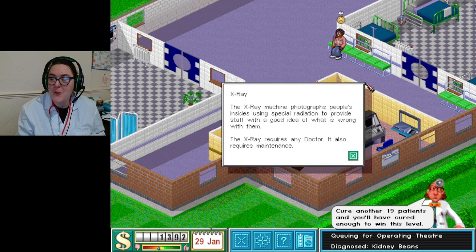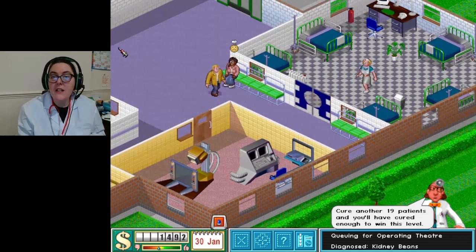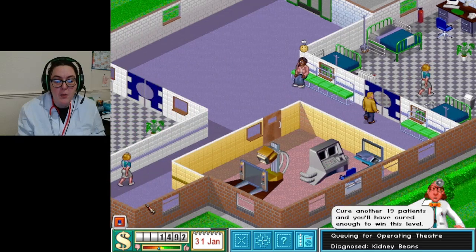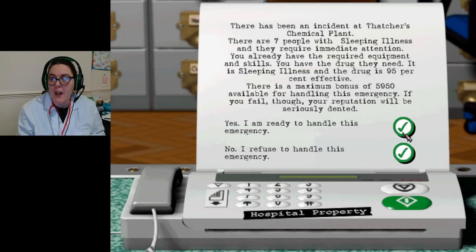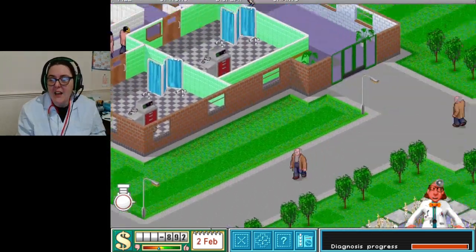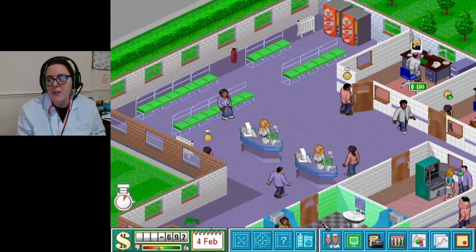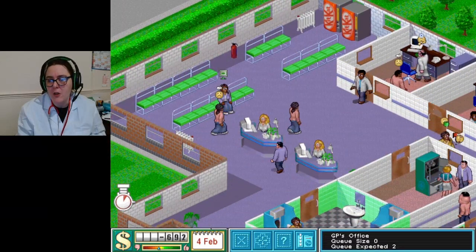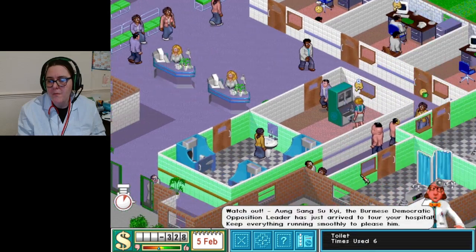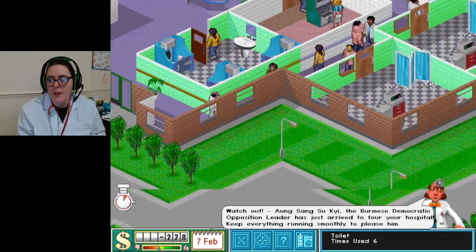This looks so cool! Any doctor and maintenance needed. We only need to cure another 19 more people! Oh, here we go - let's do the emergency. It's the ones with the blue light - see, I'm learning. Maybe less chairs in here, maybe more chairs like around the walls.